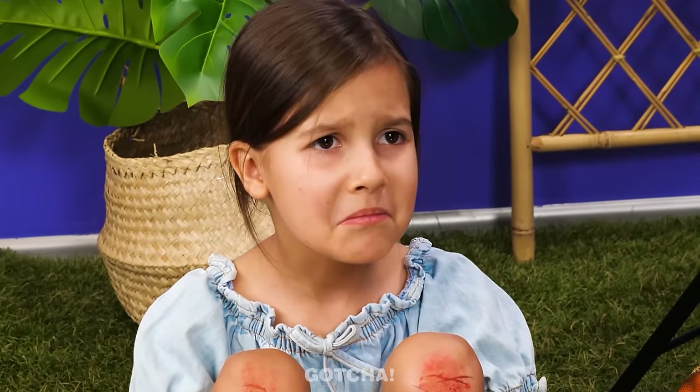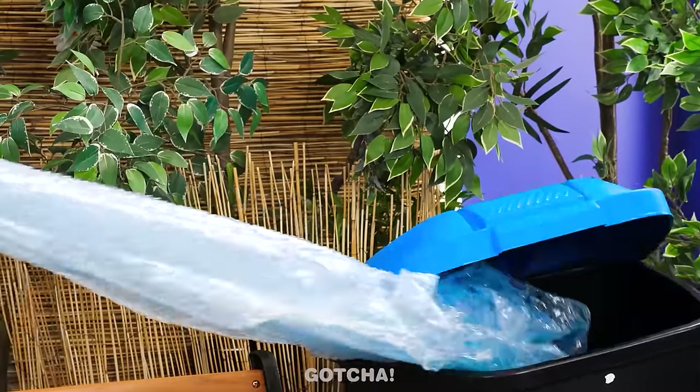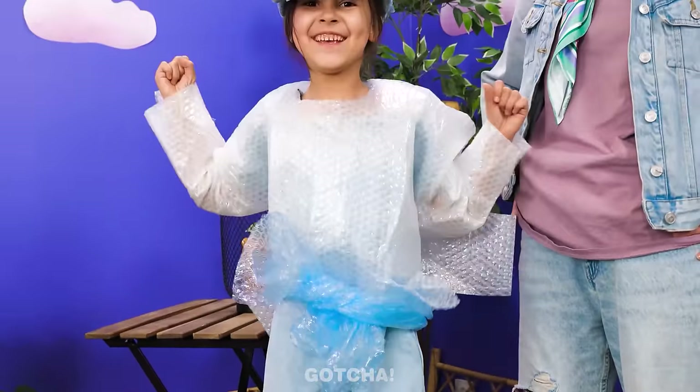The poor girl also hurt her knees! Don't worry, dear! I'll come up with something! Is this bubble wrap? I have an idea! What is poor mom up to? I'll cover your knees with bubble wrap, and then cover your whole body too for extra safety! Yay! Poor mom versus rich mom! Who do you think does it best?